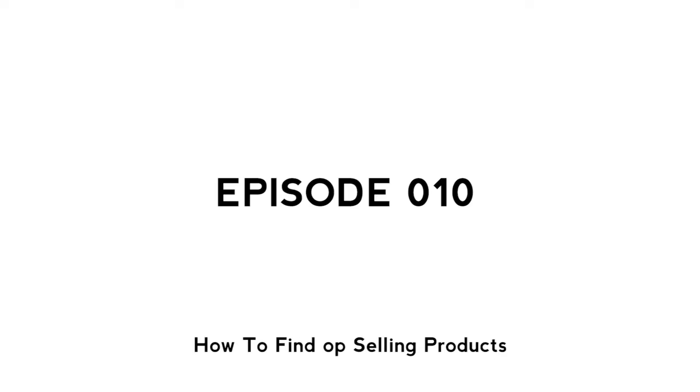Yo, what's up guys, Nash here coming at you with a brand new video. Today we're talking about how you can find already selling, top-selling products that are making people money right now, that you can just plug and play into your Shopify store and start making some money. Let's go ahead and dive in.